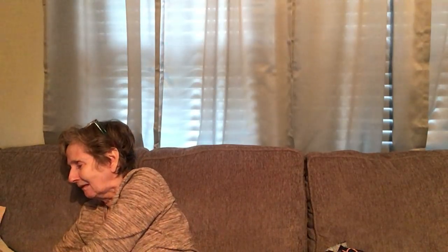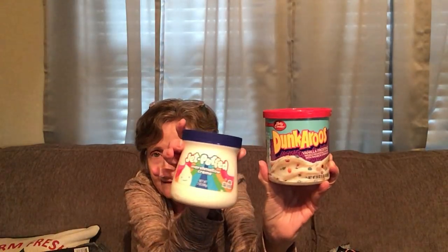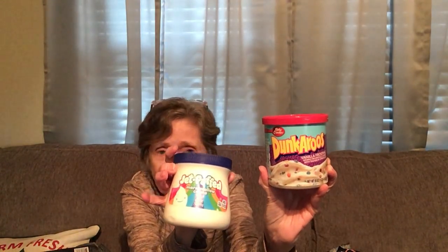I got Dunkaroos vanilla frosting by Betty Crocker — one pound — at the Dollar Tree! I also got Jet-Puffed marshmallow cream, seven ounces. All of this will be going over to Loretta's house — we'll see what we're going to do with it.